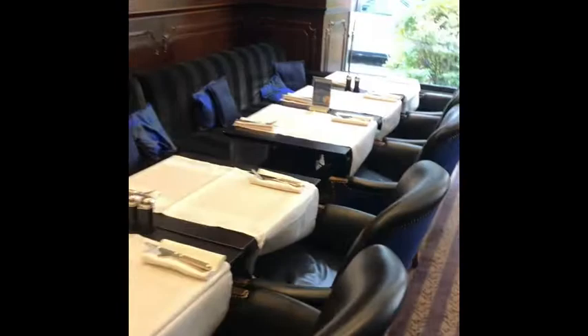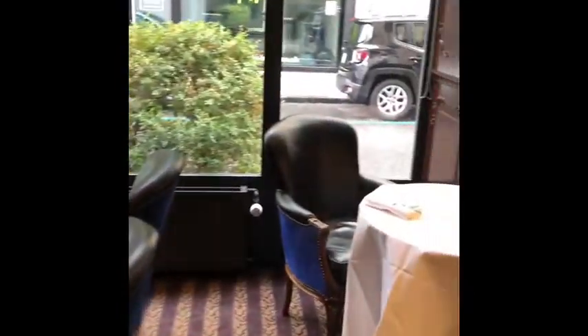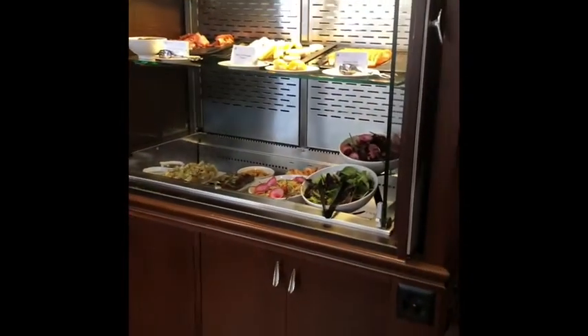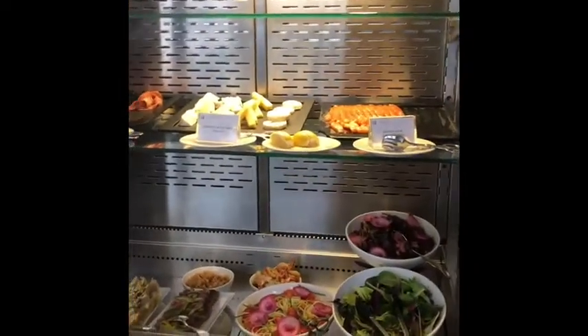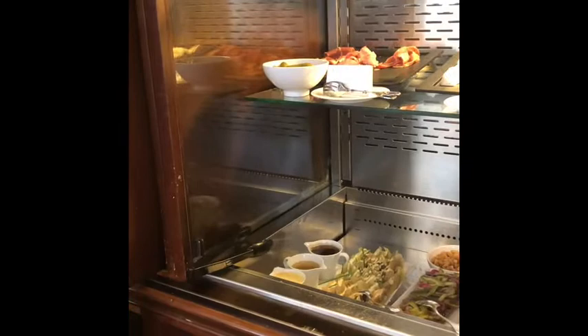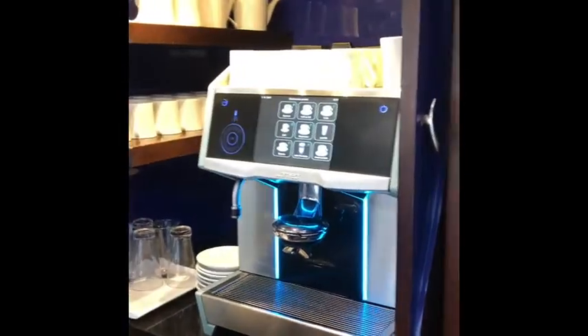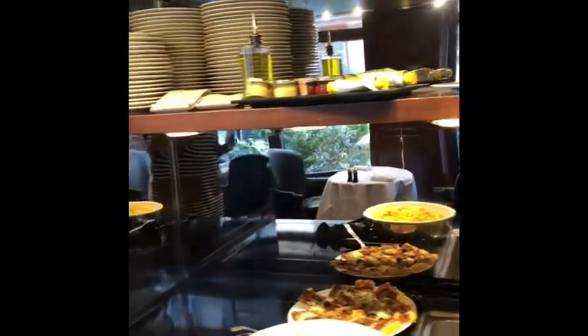We are here at Tiffany Hotel and this is our table for today. We're just waiting for my friends to come. What I like about Tiffany Hotel is that for their weekend brunch, they have amazing choices of buffet — very simple but the things are very special in a way.